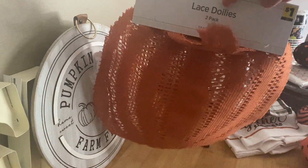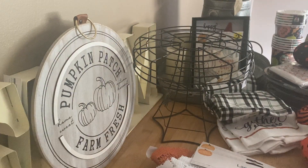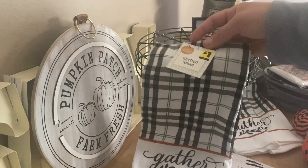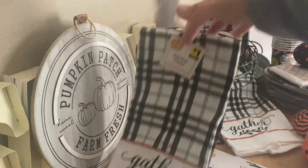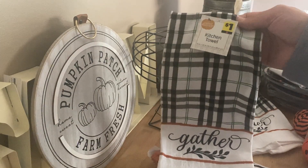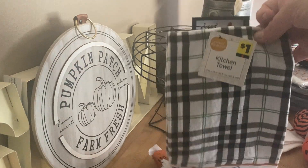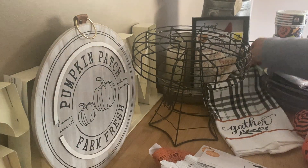And then I got some dish towels, just the little dollar ones. Because I don't even care if these get ruined — it's the more expensive ones that I don't like to have out, because my kids just use them for everything. They'll put them on the floor, they'll clean up like animal pee with them. It's just terrible. So if these get ruined, no big deal — they're only a dollar. So I got two of those.